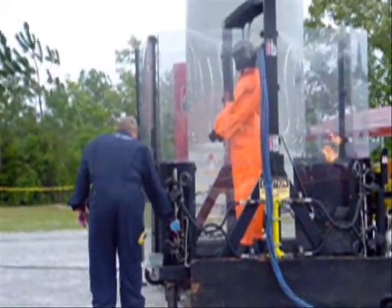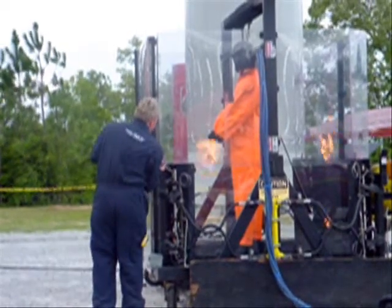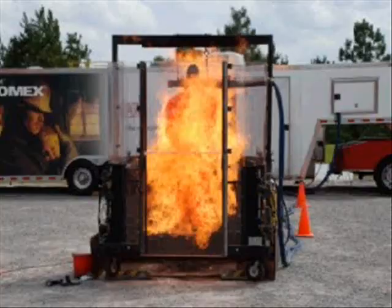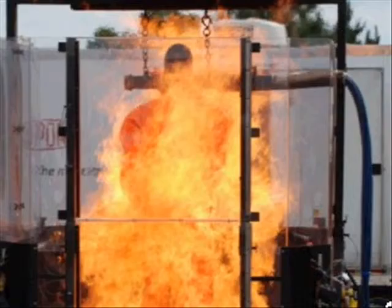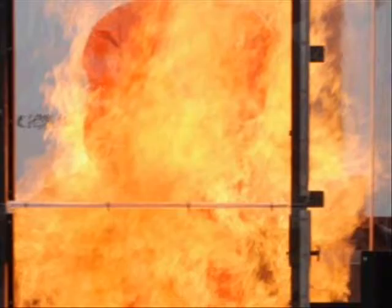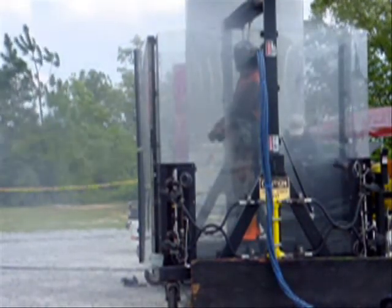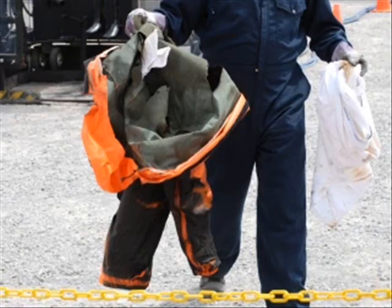The fifth burn demonstrated DuPont's solution to the problem: a Tychem ThermoPro chemical suit worn over Nomex limited wear. Of the 12% body burn reported, only half was 3rd degree. Heat transfer ceased after 12 seconds. Survivability was rated at 100%.